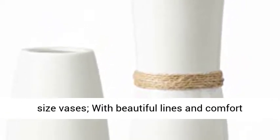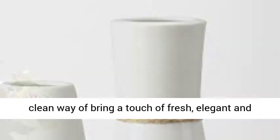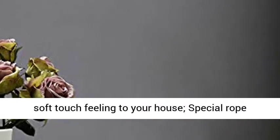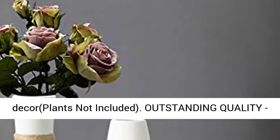With beautiful lines and a comfortable hand feeling, this white ceramic vase is a simple and clean way to bring a touch of fresh, elegant, and soft touch feeling to your house. Special rope chic design is sure to complement any decor.